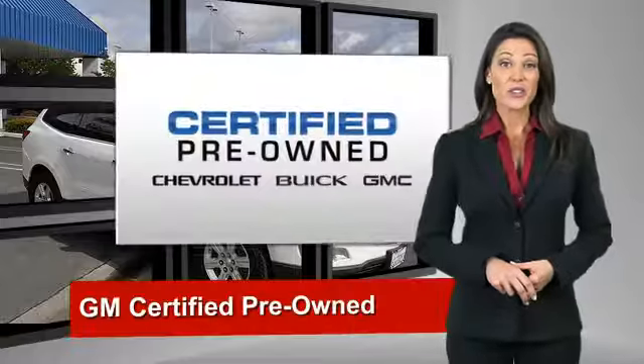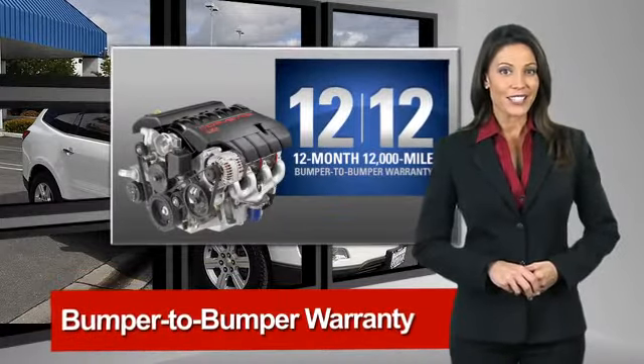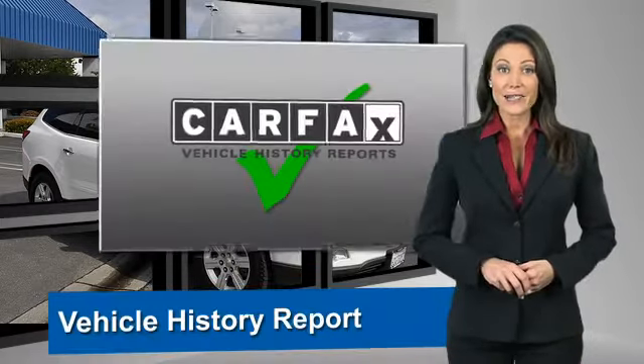A GM Certified Used Vehicle can deliver more satisfaction and certainty than any ordinary used vehicle. With our 117-point inspection and two great GM warranties,